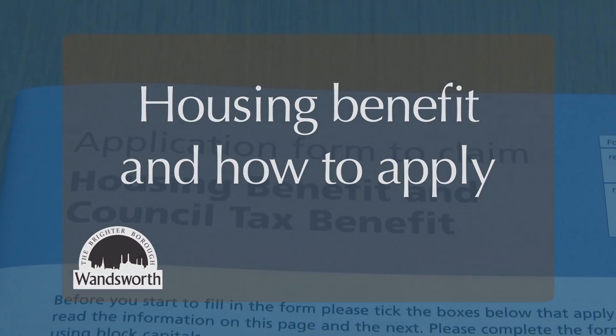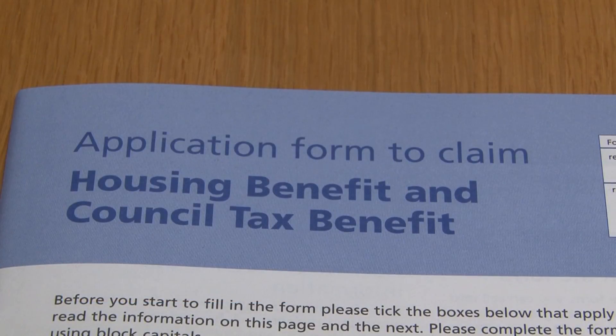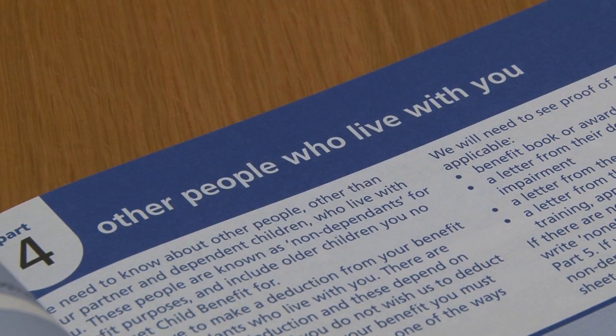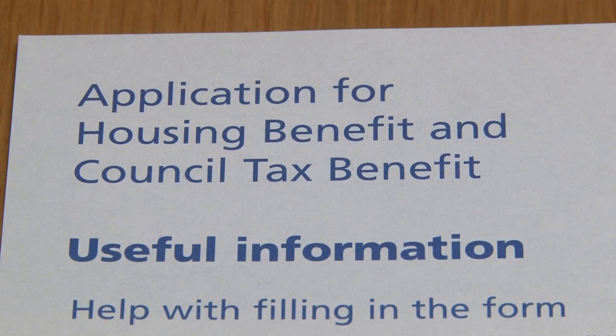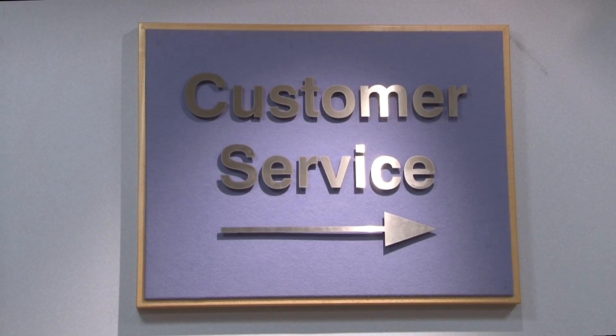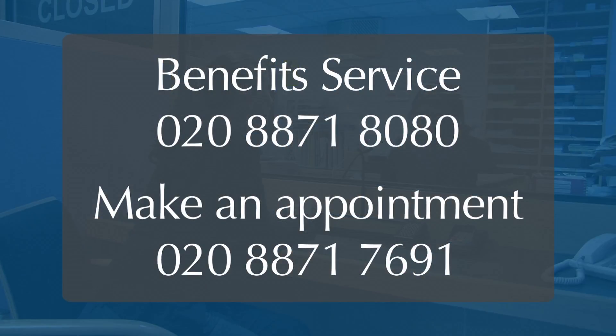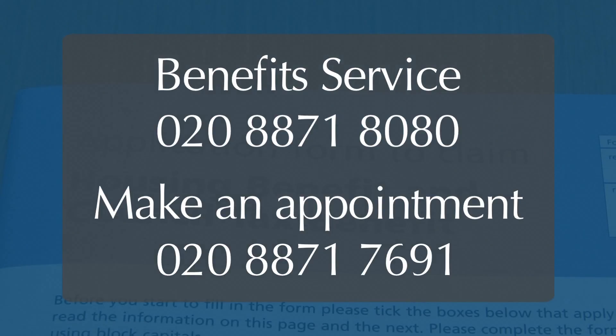If you are on a low income or receiving benefits, you may qualify for help with your housing costs and council tax. The amount of housing benefit you receive depends on things such as your income, capital, and other people in your household. If you do receive housing benefit, this will be paid straight into your rent account. The Housing Benefits Service can provide you with in-depth advice and explain how you can make a claim. For more information, speak to the Benefits Service on the phone, or make an appointment to come and speak to a member of staff.